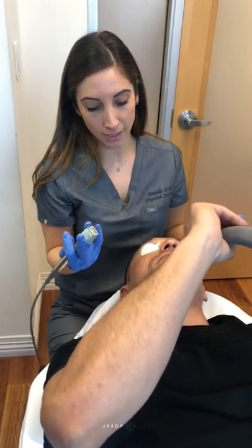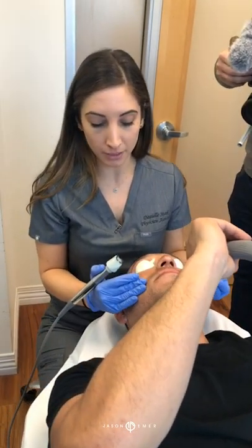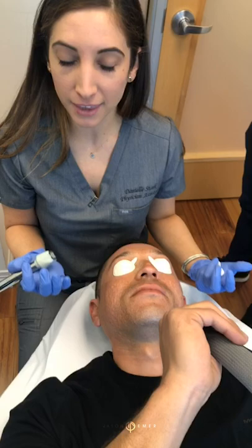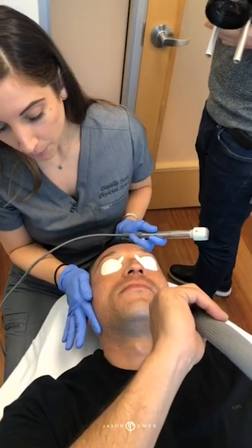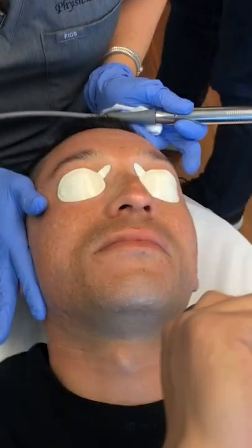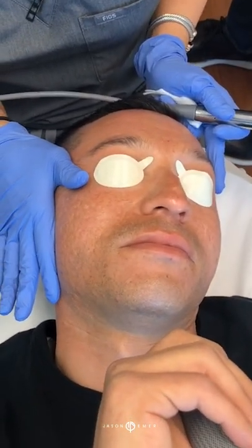By using radiofrequency with the needling, we're getting a lot of improvement in some of the lines, breaking down some of that thickened scar tissue, and then getting the tightening. If we pull the skin a little bit — a lot of these go away.